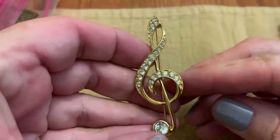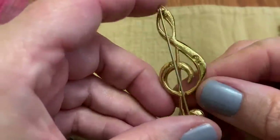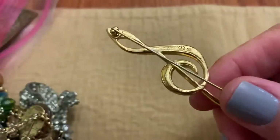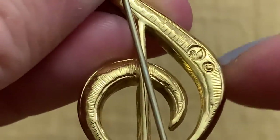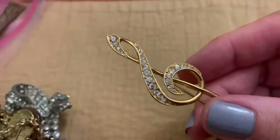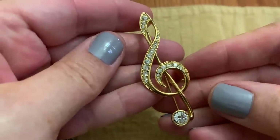This one is nicely done. I don't know if that's a trademark or just a mark, but it looks like the swan from Swarovski. Very nice.